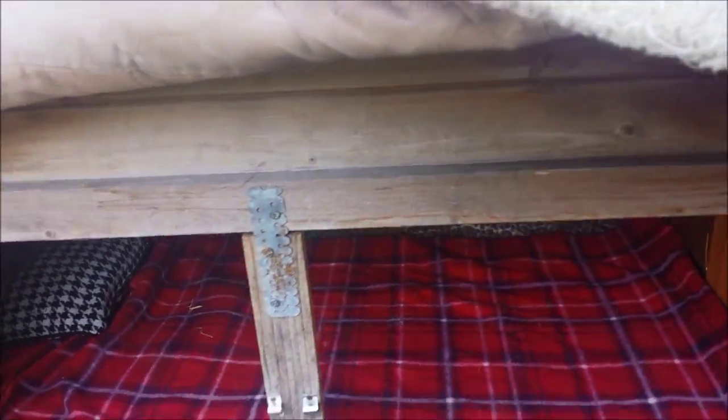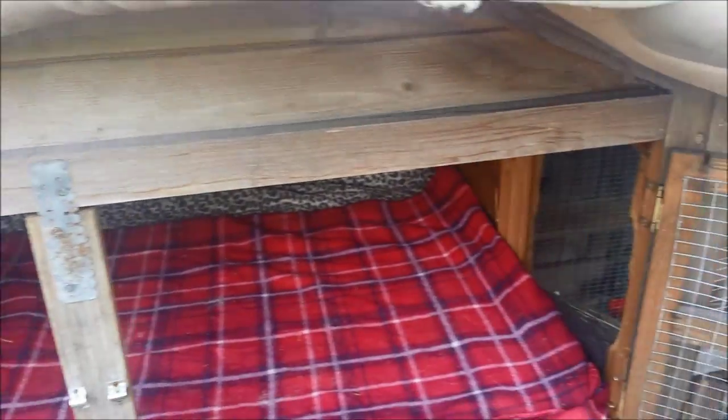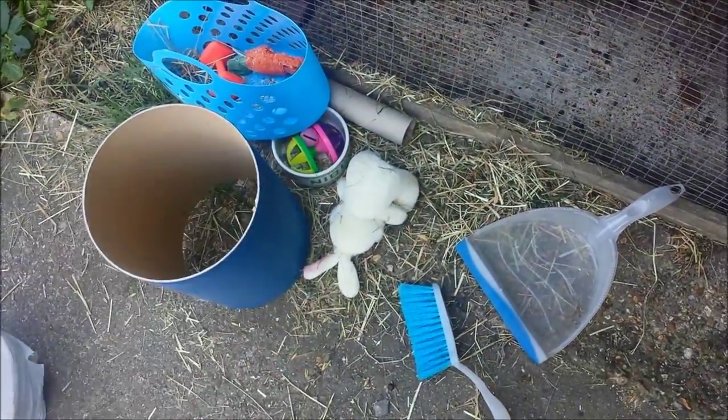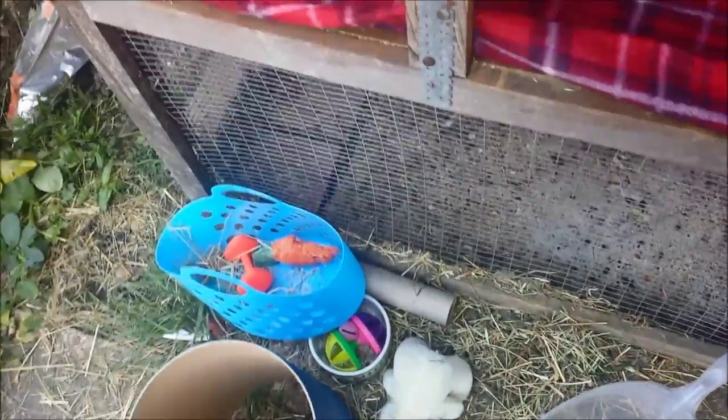I just wanted to show you what changes I'm making to Latte's cage, and I'm literally just doing it right now as you can see. I wear gloves in all of my cleaning out videos - I just don't like touching things.